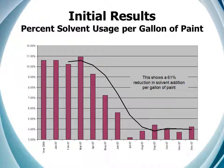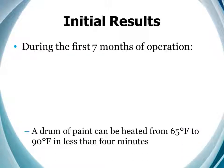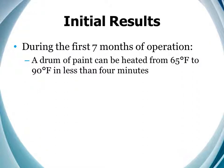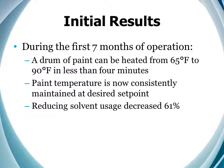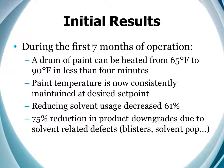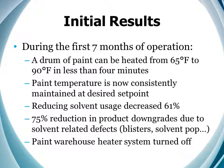Let's start with the objective on which the payback was based: solvent savings. As we can see here, we exceeded the 50% reduction goal by more than 20%. During our first seven months of operation, we saw that we could heat a drum of paint from 65 to 90 degrees Fahrenheit in less than four minutes and maintain it at that desired set point. Our reducing solvent usage decreased 61%, and as a result, we saw a 75% reduction in product downgrades due to solvent-related defects — blisters, solvent pop, etc. Furthermore, we were able to turn off the paint warehouse heater system.